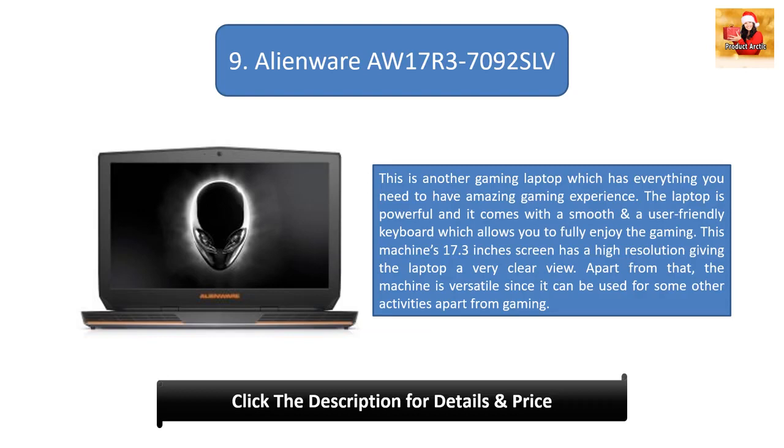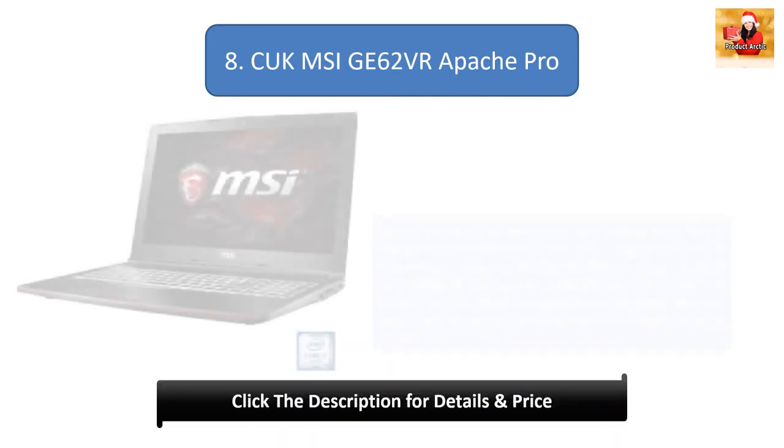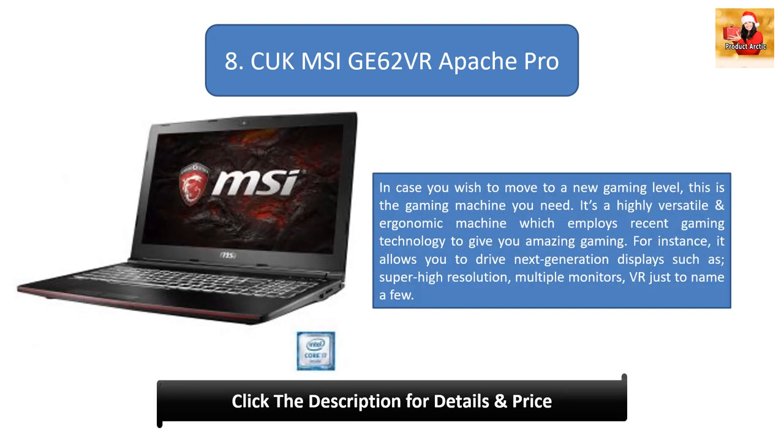Number 9: Alienware AW17 R3 7092 SLV. This is another gaming laptop that has everything you need for an amazing gaming experience. It is powerful and comes with a smooth, user-friendly keyboard. Its 17.3-inch screen has a higher resolution giving a very clear view. The machine is also versatile and can be used for activities apart from gaming.